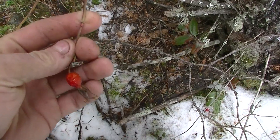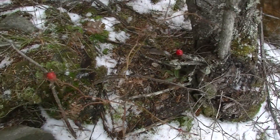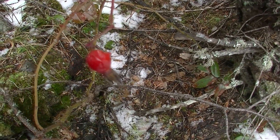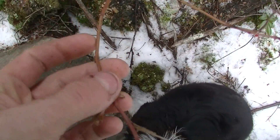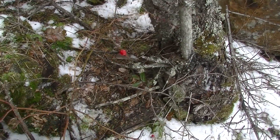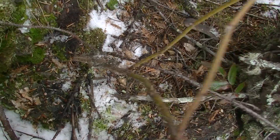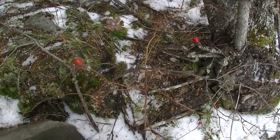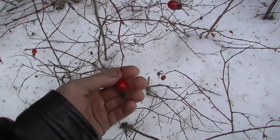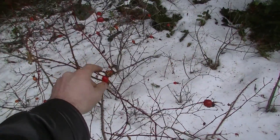This here is a rose hip. You can actually eat those — I wouldn't eat the seeds though. They contain a ton of vitamin C. You can tell by the plant — it's really thorny. In this area they grow pretty much everywhere; they really like disturbed soil. See all the thorns down there. This one's actually pretty bare, only two on it. Hit the mother lode over here — look at the size of that! Go ahead and we'll harvest some of these for later. We'll have some rose hip tea.